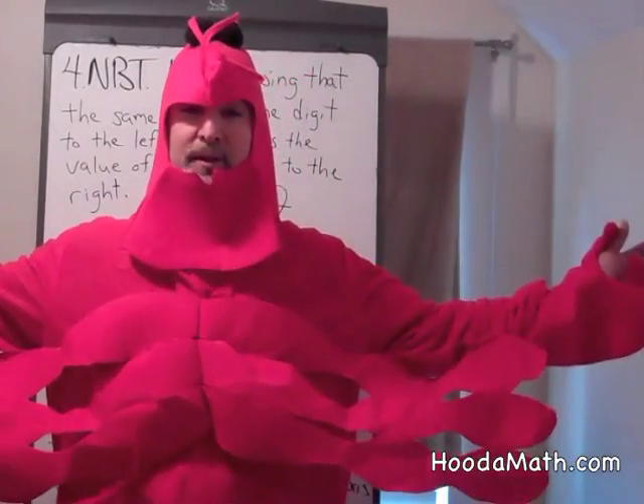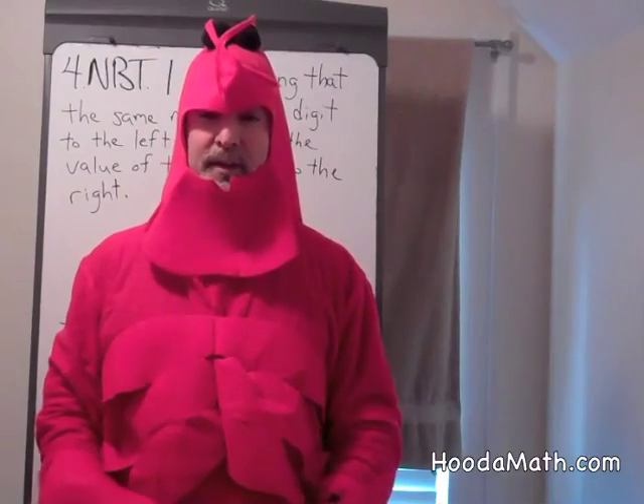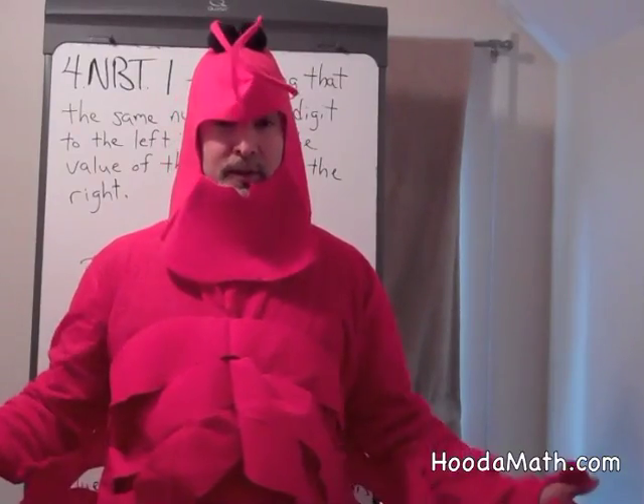Hello. I'm the Math Lobster. Before I start with mathematical facts, I want to talk to you about lobster facts.